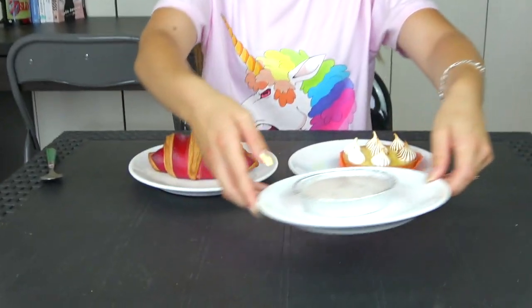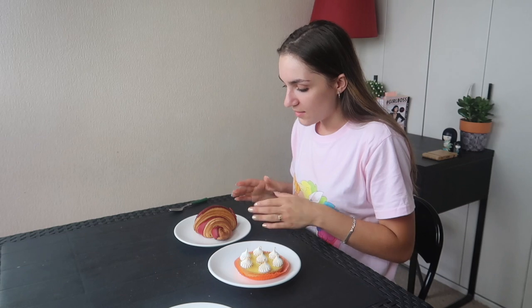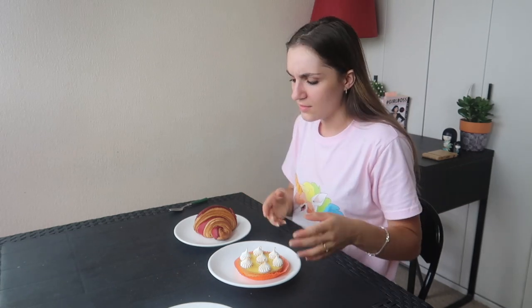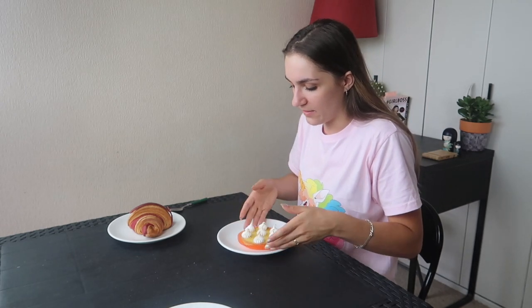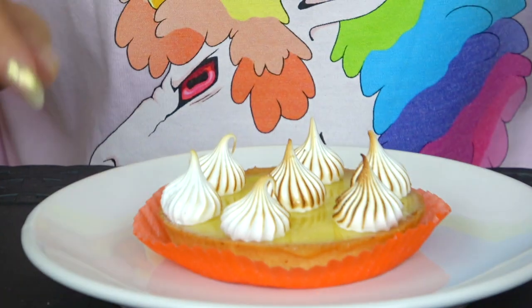I'm going to taste the rum one at the end because it contains alcohol — if I taste it first, the other ones will taste different by comparison. So I think I'll start with this one. Let's be courageous and taste the one I'm not really sure about.